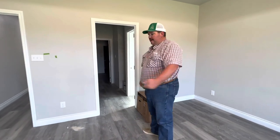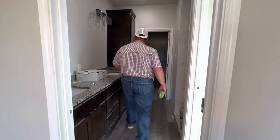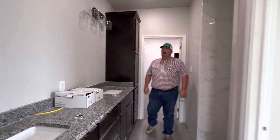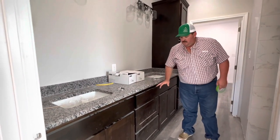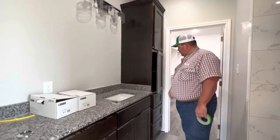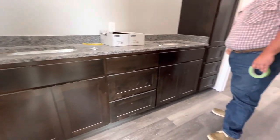Going into the master bathroom — we've got his and hers sinks with a stack of drawers in the middle, two upper cabinets and three lower drawers. There are a lot of cabinets in here. The shower is awesome — I don't know if you can see the floor good but it's got a honeycomb tile pattern.